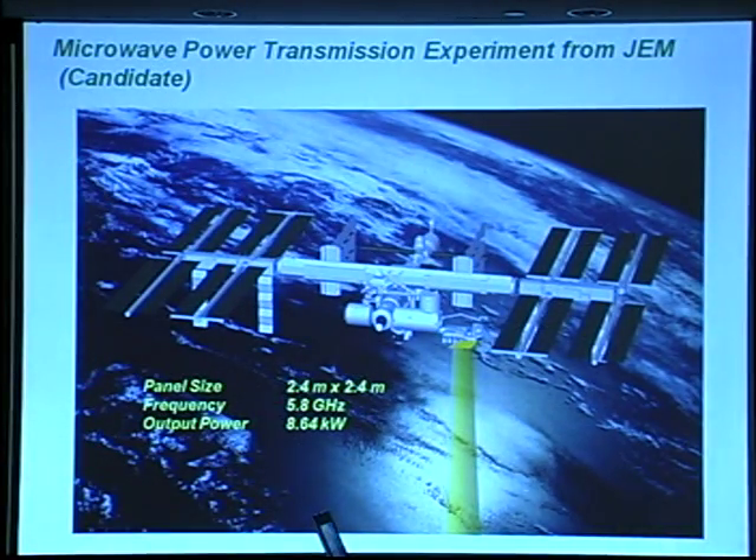The next mission is a microwave power transmission experiment from JEM. The panel size is 2.4 meters × 2.4 meters. The microwave frequency is 5.8 gigahertz, and the output power is 8.64 kilowatts. In this mission as well, the antenna is not large enough for the receiver to collect sufficient power on the ground, so the purpose is the same as the small satellite mission.